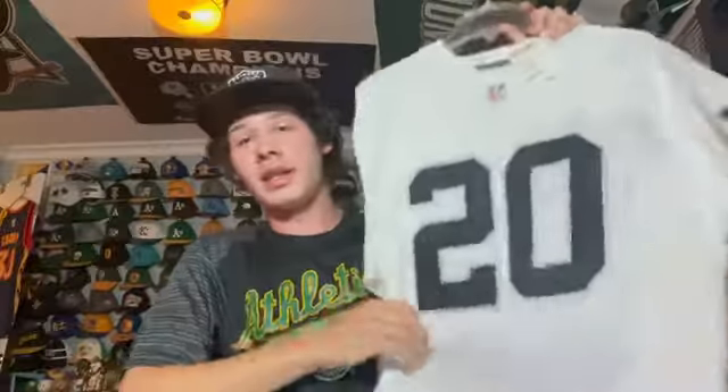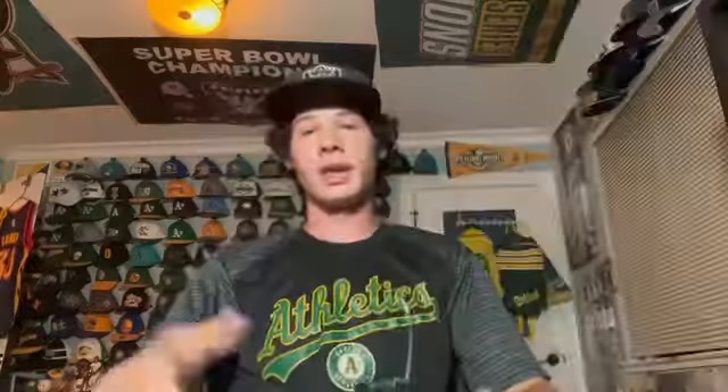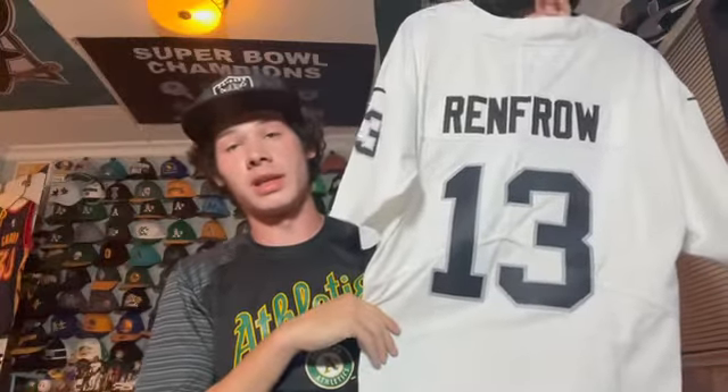This is Darren McFadden number 20 — one of my favorite players as a kid. He was the running back for the Raiders in the mid 2010s. Next is a more recent jersey — the away jersey of Hunter Renfrow, one of my favorite receivers on the team. He's great and maybe another Pro Bowl season coming.